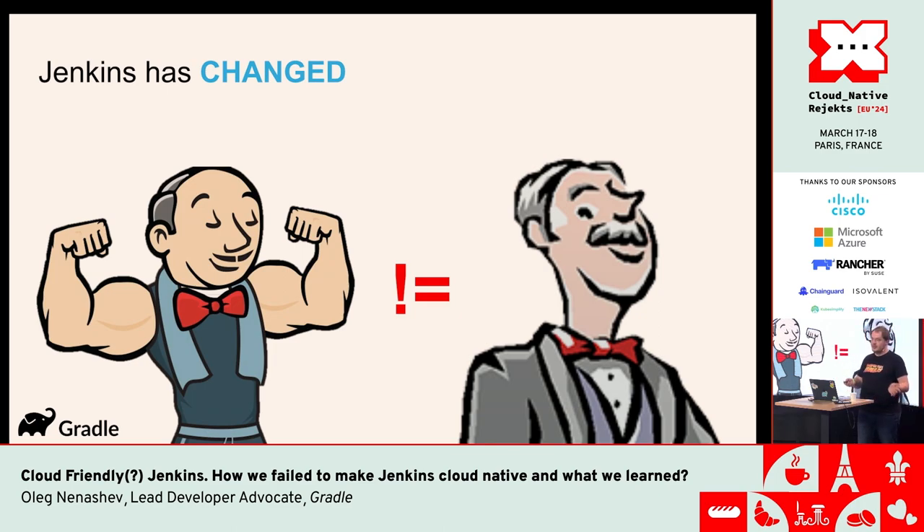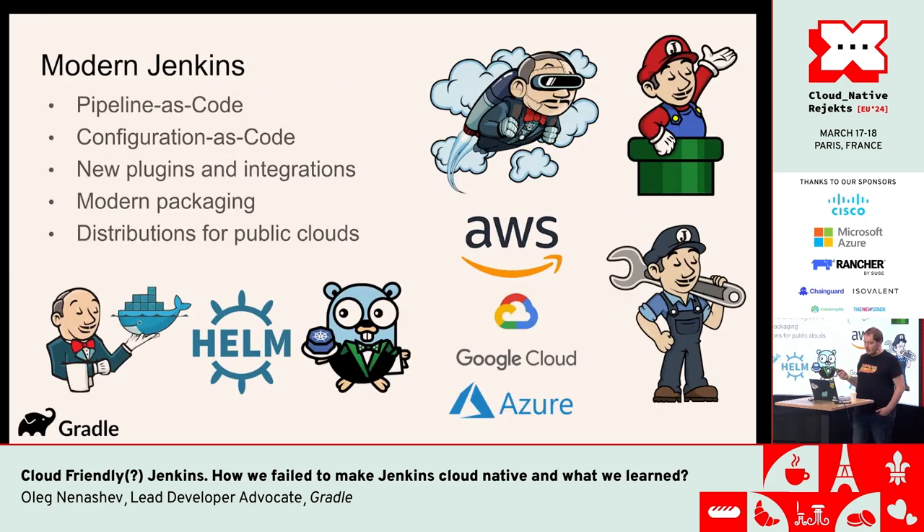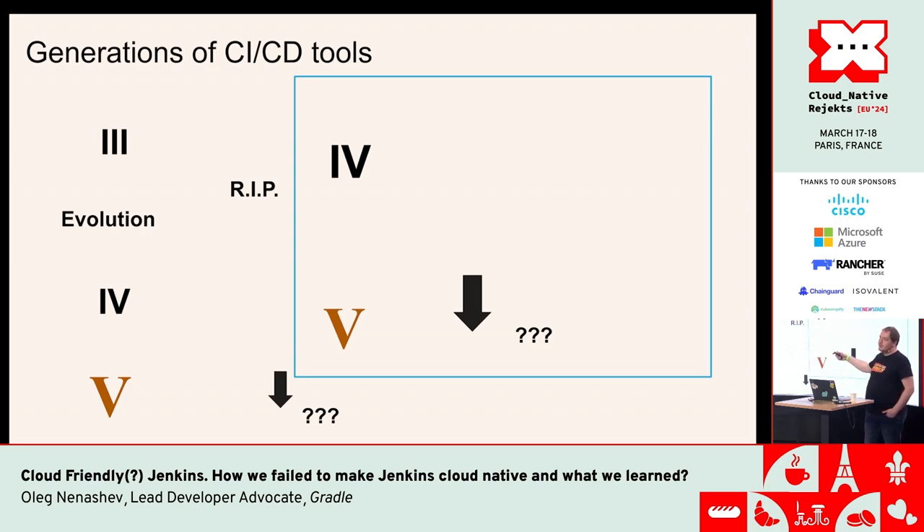Jenkins, as well as other tools like TeamCity, Azure DevOps, and GitHub Actions, have been evolving along with new requirements and expectations, trying to catch up. Some tools die off, some continue evolving. All tools are currently trying to switch to the fifth generation, which is what we normally talk about at events like KubeCon. For Jenkins, we've introduced quite a lot of new features like pipeline-as-code, configuration-as-code, modern distributions, Helm charts, and Operators.